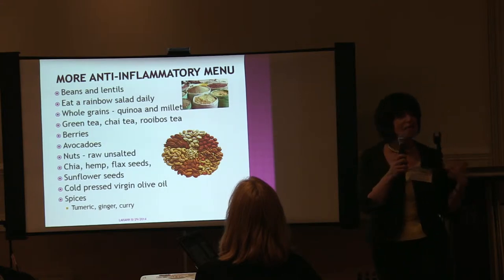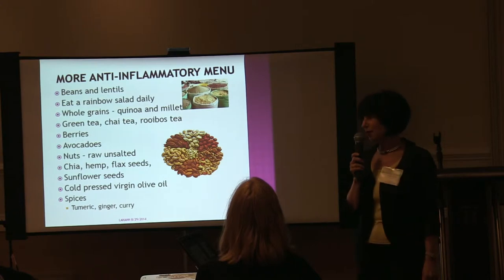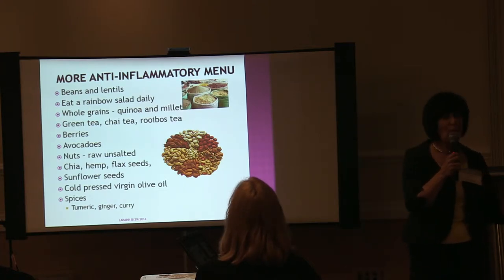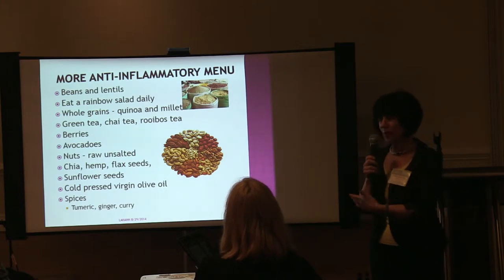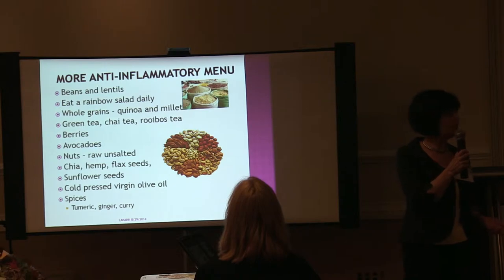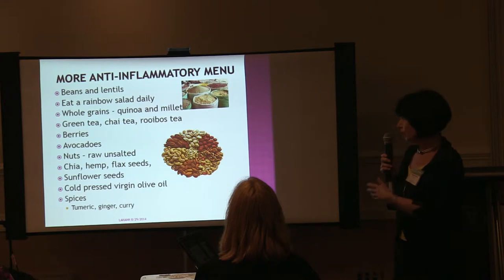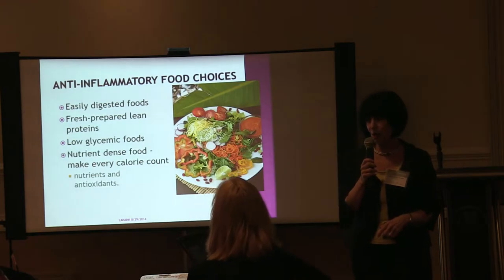Beans and lentils are important too. I studied with Dr. Bernard Jensen in the early 80s — he was a very famous naturopath and my inspiration. He always used to say, eat a rainbow salad every day. All the minerals that come from the earth make different colors in the foods, and we're finding that there are different active ingredients in foods that do affect us. So eat a rainbow salad every day.